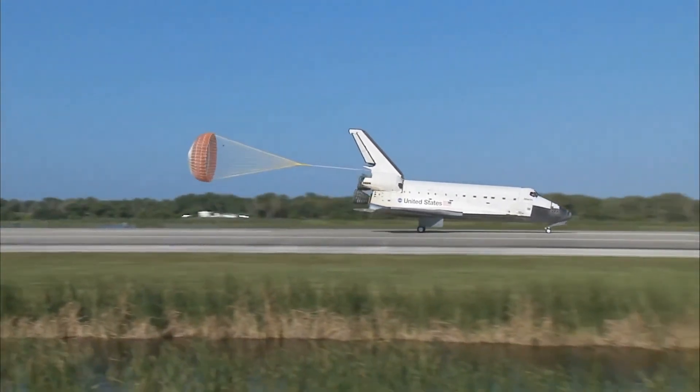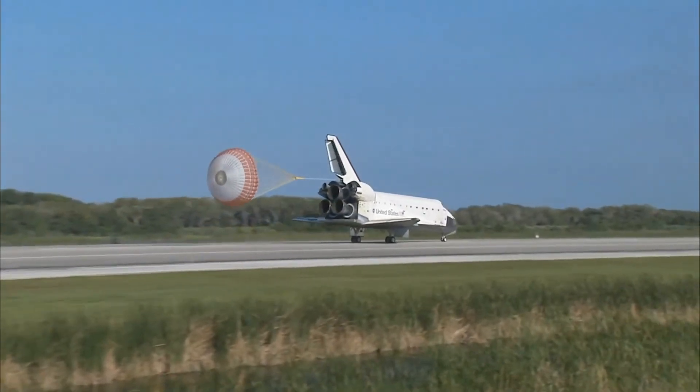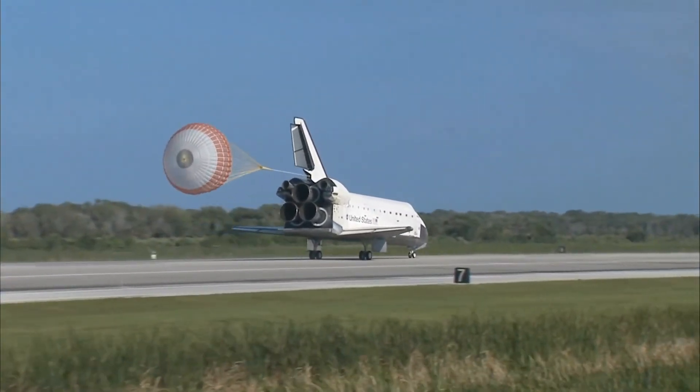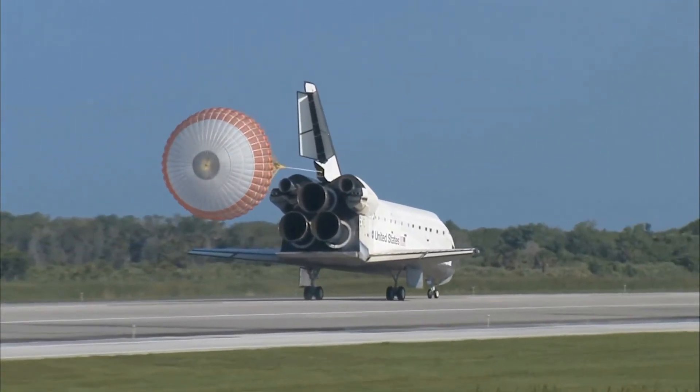Space Shuttle Atlantis now comes home to the Kennedy Space Center for the final time. Thirty-five years, thirty-two flights, and more than 120 million miles traveled. The legacy of Atlantis now in the history books.